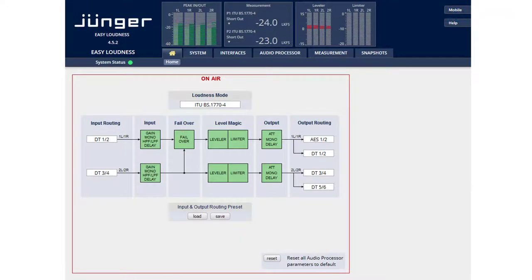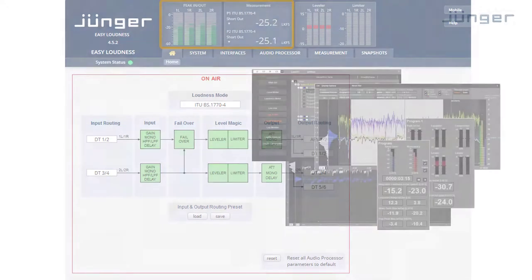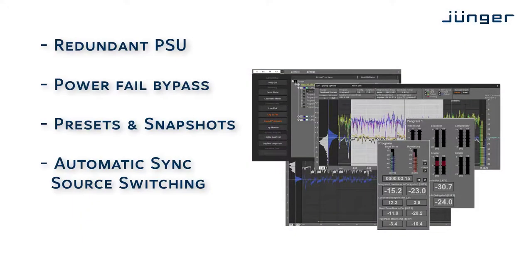Additional features include True Peak brick wall limiting, full-blown level and loudness metering, and logging with the optional GEM software, and many more.